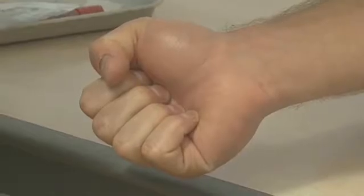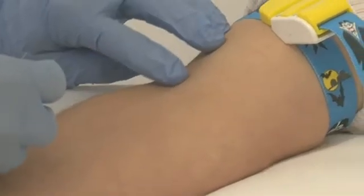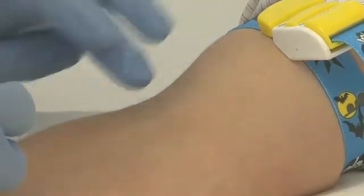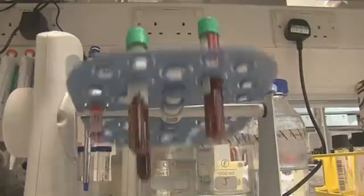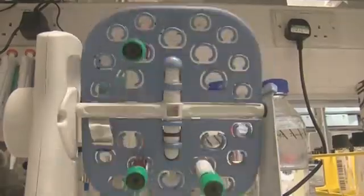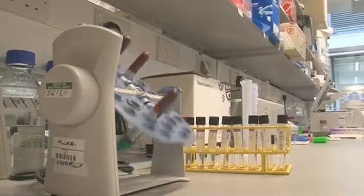Newly developed vaccines are given to healthy volunteers, so we can check that they are safe and able to induce an immune response. Blood from the volunteers is taken to the laboratory, where we look for immune responses to the vaccine using an Elispot assay.